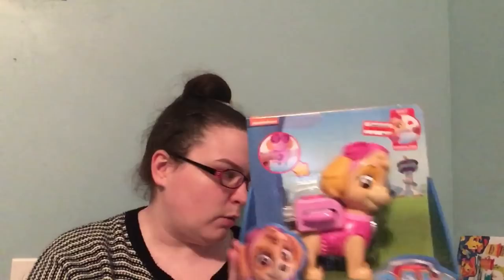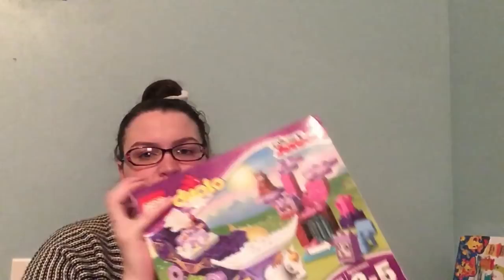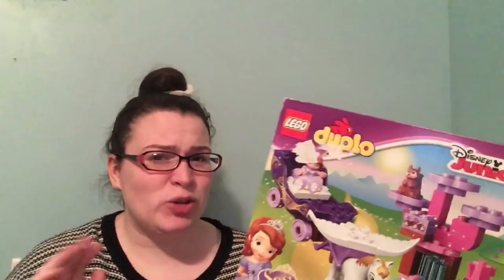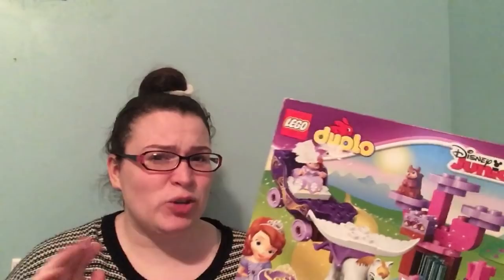I got her the Paw Patrol Skye, also 70% off at $5.38, to match Mattson's Rubble. Amity is into whatever her brother is into — she is his little mockingbird. When he gets his blocks out she loves to get into them and he has a fit, because for some reason his blocks feel like they're his.